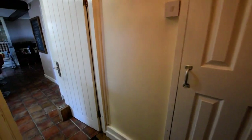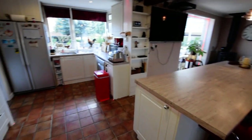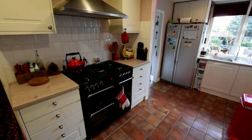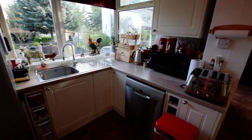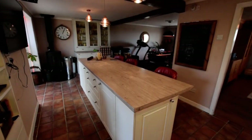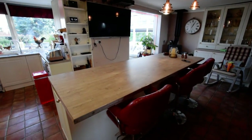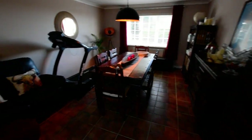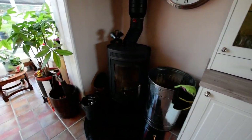And then we come through to a fantastic open plan kitchen and living area. You can see a nice range style cooker, space for a big American fridge freezer, dishwasher, and a lovely big central island with a breakfast bar, which is open to a fantastic dining and seating area. We have the log burner - feels lovely and warm.